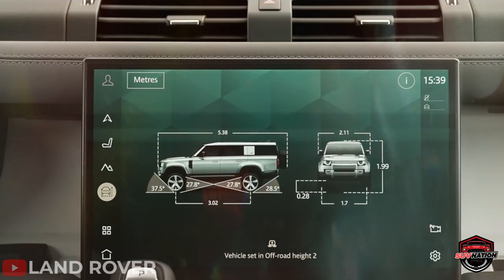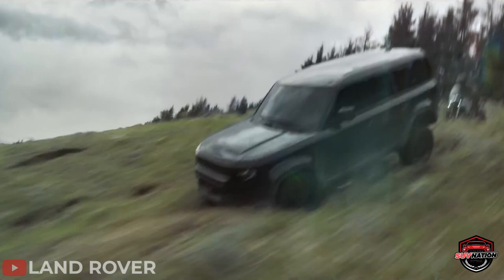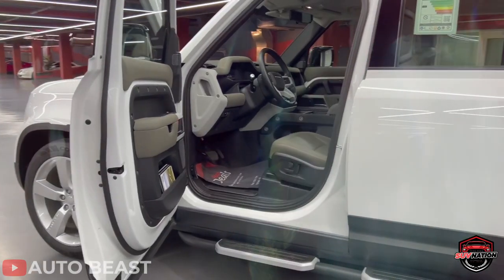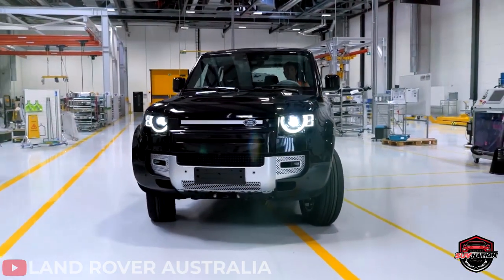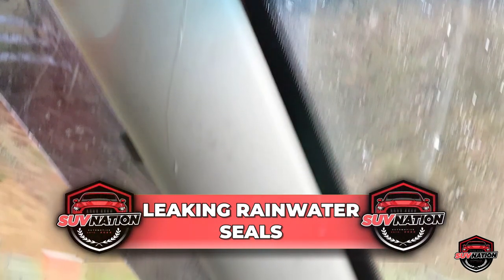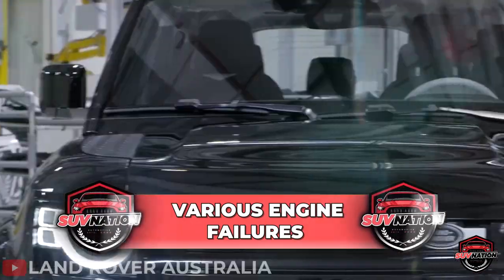For an SUV with the name Defender, you'd think it would be very reliable, but it's not. A majority of owners reported that their car needed repairs within the first three years of ownership, and most of these repairs took more than five days to complete. The most common problems reported are leaking rainwater seals, key fob or locking malfunctions, and various engine failures.